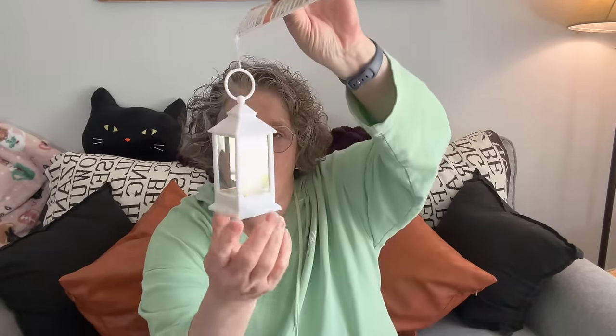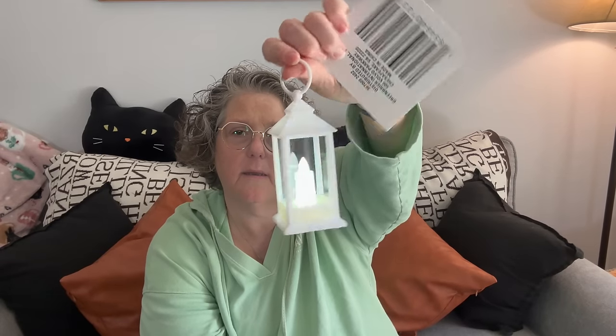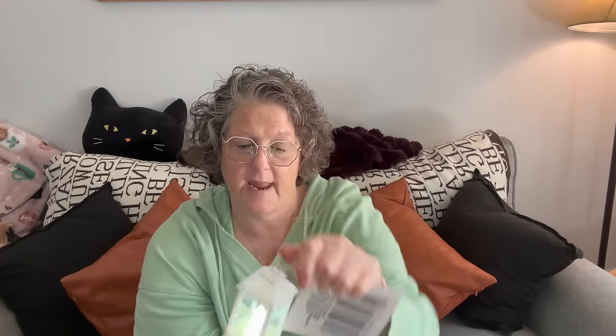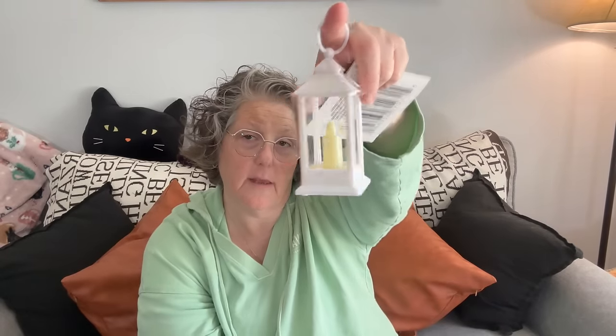Look at the size of that tag — it's a fun little lantern. It lights up a lot, it's pretty. I thought that would be really pretty at night if I'm out on my patio, or for a wedding like an outdoor wedding.